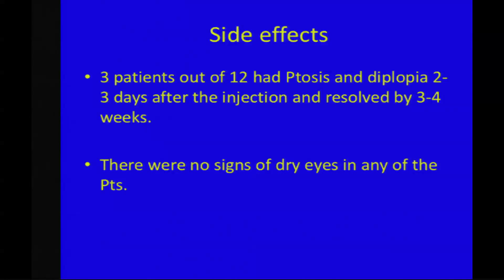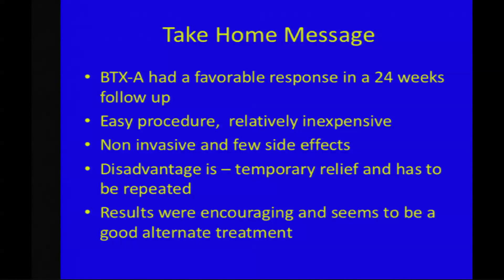Our results were similar to other studies. The maximum rate of epiphora reduction was at one week, which maximized at four weeks. Between 12 to 24 weeks, the improvement diminished marginally. Both tests correlated well with each other. Regarding side effects, three patients out of 12 had ptosis and diplopia two to three days after the injection, which resolved by three to four weeks. There were no signs of dry eyes. Take-home messages: Botox had a favorable response in a 24-week follow-up. It is an easy procedure, relatively inexpensive, and non-invasive with few side effects. The disadvantage is that it provides temporary relief and has to be repeated. The results were encouraging, and it seems to be a good alternative treatment to surgery.